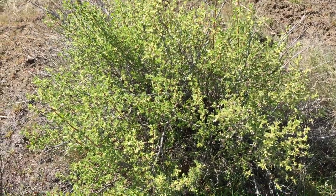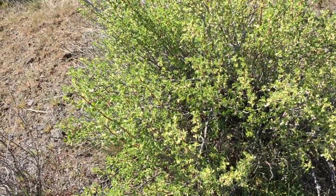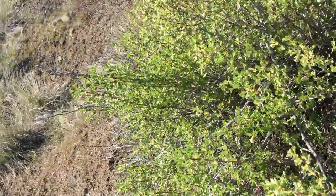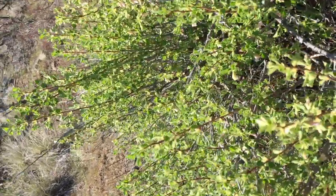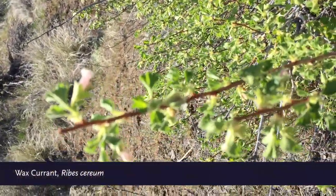This early spring blooming bush is a wax currant. It does have little pink flowers, and eventually it will have some red berries.